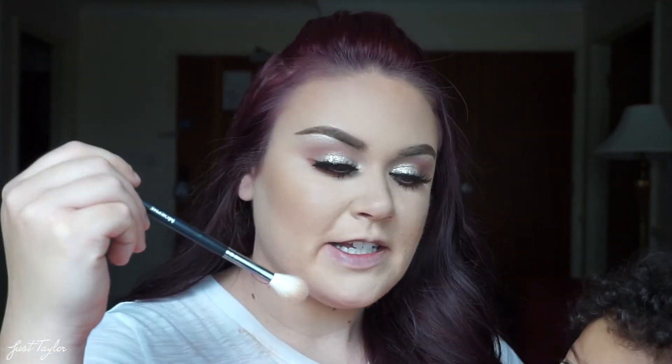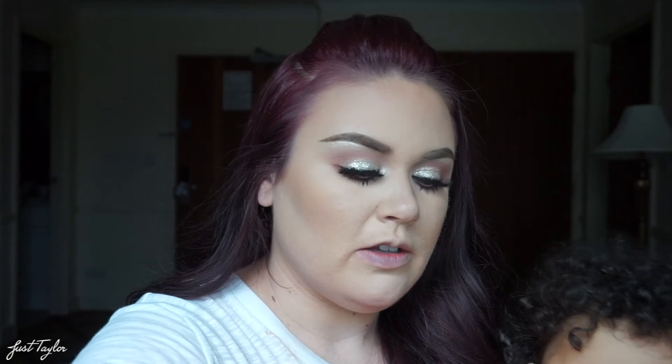For bronzer I'm going to be using this new one from MAC — MAC Dark Golden. I really like it because it's a little orange but I kind of like the shade of orange it is. So Mariah was starting to cry, so now she's up here chilling like a villain. I'm going to go in with the Anastasia Beverly Hills Glow Kits — I'm going to mix Forever Young and Glow Getter and put that above my forehead.